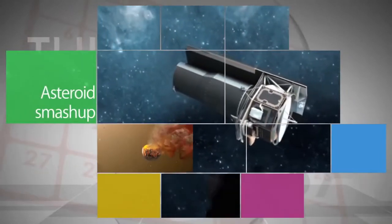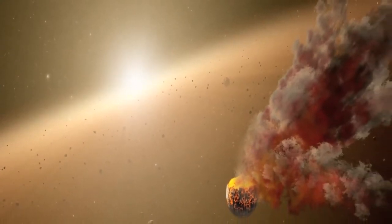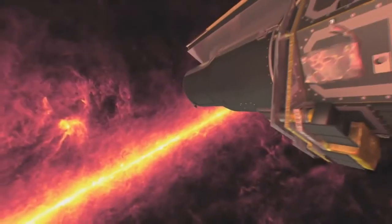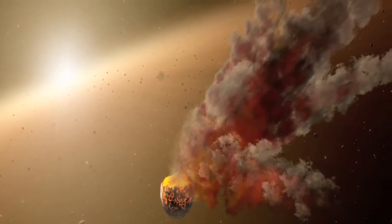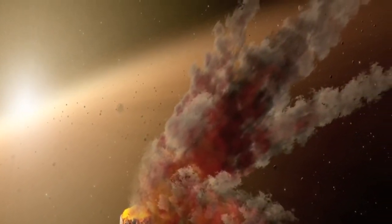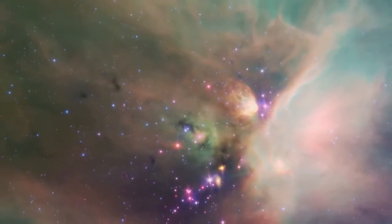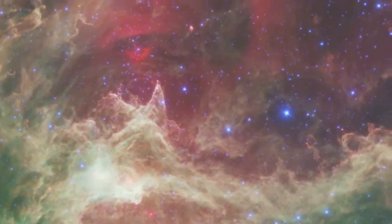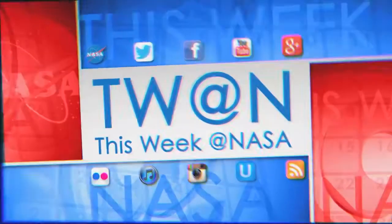NASA's Spitzer Space Telescope has spotted an eruption of dust around a young star about 1,200 light-years away, which could be the result of a smash-up between large asteroids. This type of collision can eventually lead to the formation of planets. Scientists who had been regularly tracking the star noticed a huge amount of fresh dust between August 2012 and January 2013. While suspected aftermaths of asteroid collisions have been observed by Spitzer before, this is the first time data has been collected before and after a planetary system smash-up.